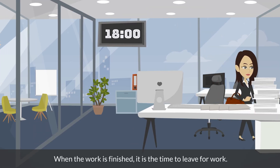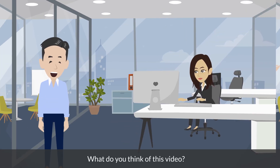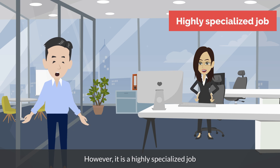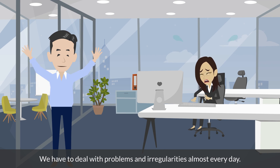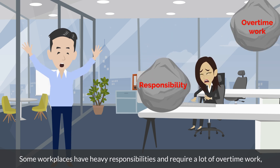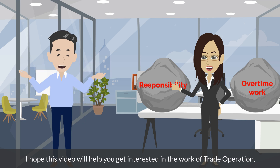At 6pm, when the work is finished, it is time to leave. However, you often have to work late due to waiting for contact from overseas. The job of trade operation is basically a desk job, just like any other office job. However, it is a highly specialized job that requires advanced knowledge of import and export and language skills to communicate via email. We have to deal with problems and irregularities almost every day. Some workplaces have heavy responsibilities and require a lot of overtime work, but I think it is a job that you can feel a strong sense of fulfillment. I hope this video will help you get interested in the work of trade operation.